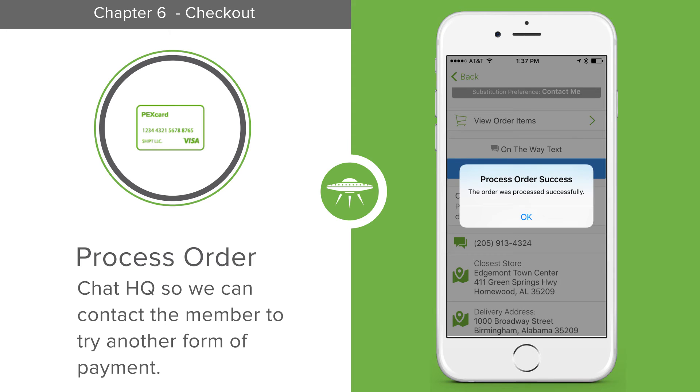Chat HQ so that we can contact the member to try another form of payment before delivery.